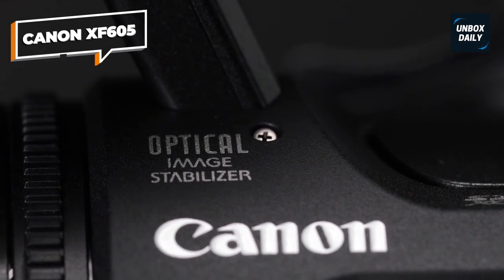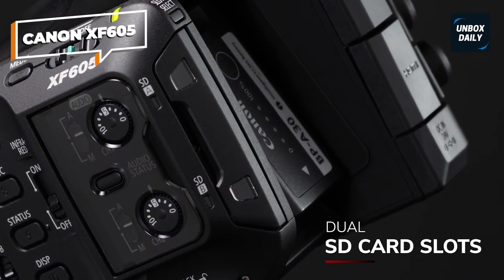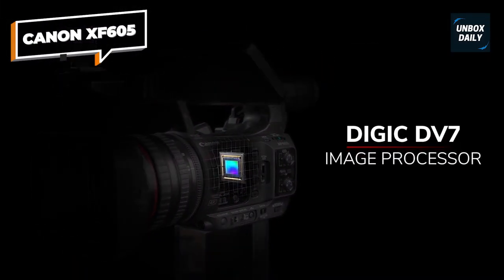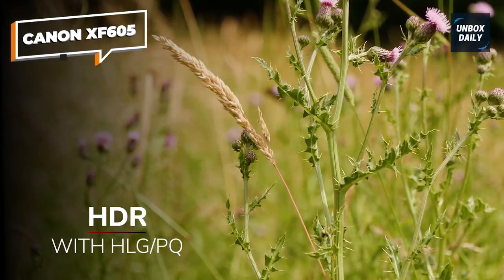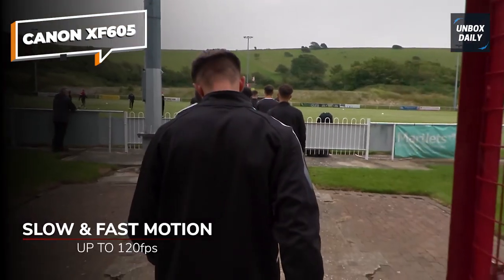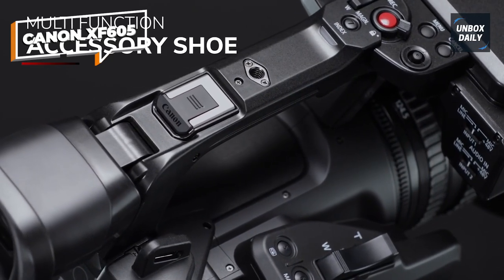The XF605 is the first ENG-friendly XF camcorder to offer two autofocus features: Eye Autofocus and EOS iTR AF X, which deals with head detection. Having these autofocus systems is super helpful during live events when subjects are constantly moving and require the operator to adjust focus often. The XF605 also features a Digic DV7 engine, Canon's Cinema Color Matrix options, and Canon Log 3. Canon's XF605 offers a ton of value at a reasonable price for a professional camcorder — we recommend checking it out.